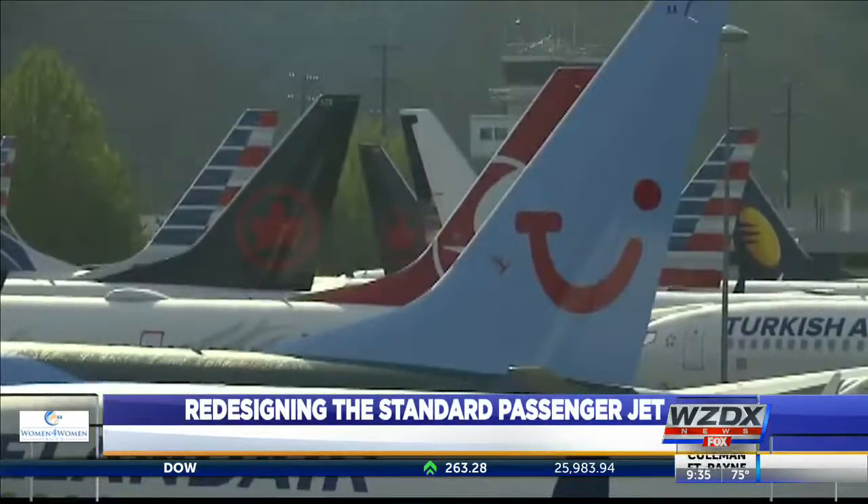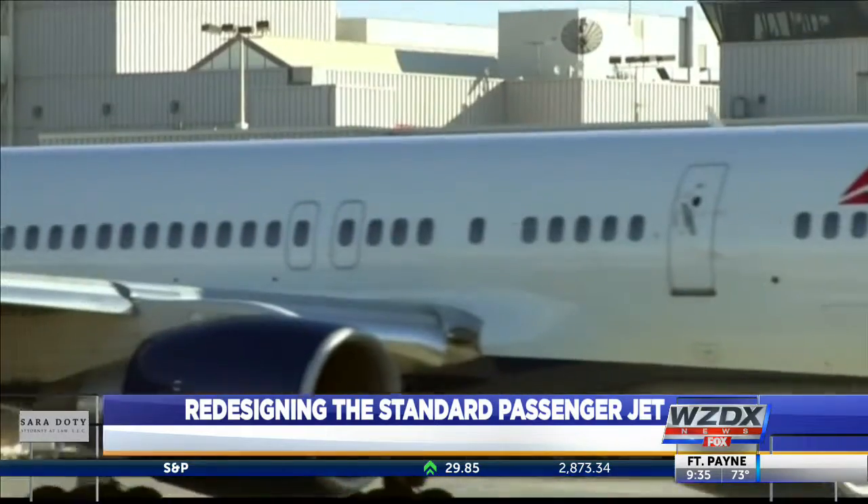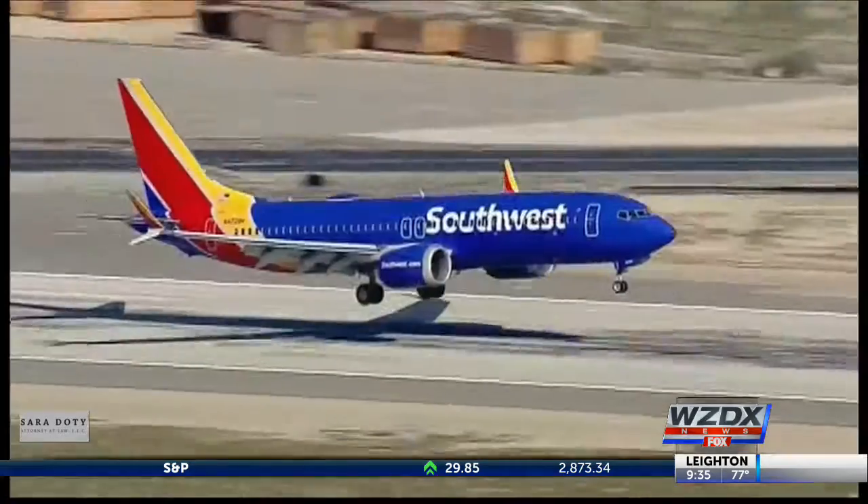Some estimates show air travel accounts for a significant amount of greenhouse gas emissions. Electric passenger planes, kind of like a Tesla for the sky, are in the design stages but still years away from replacing jets.